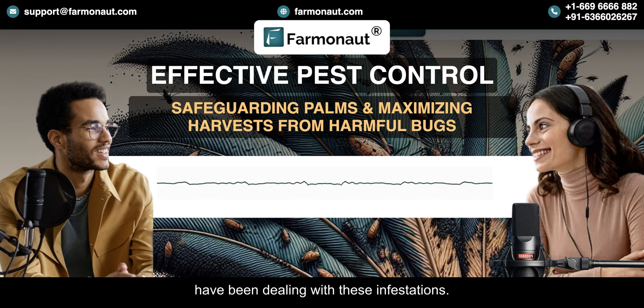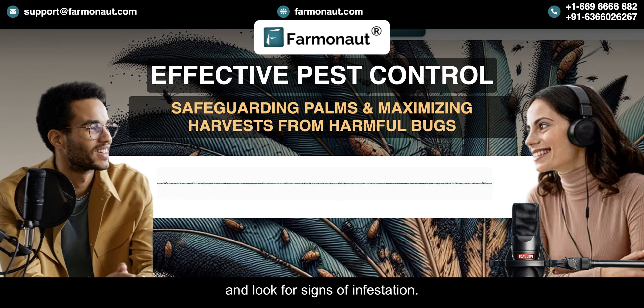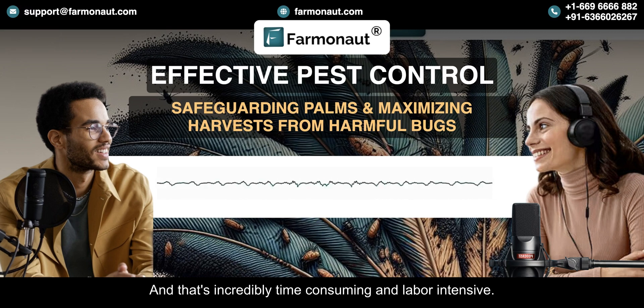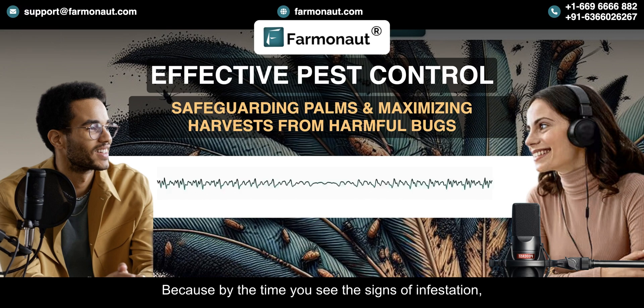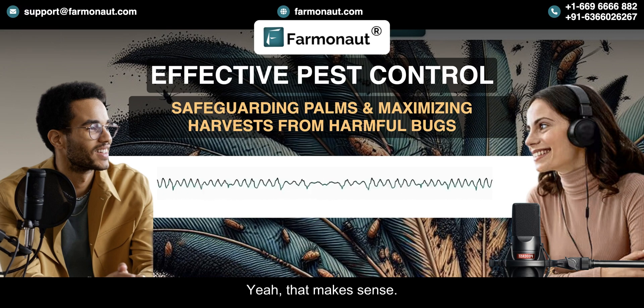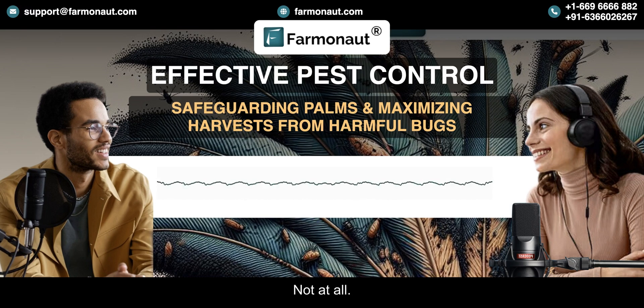For a long time farmers have been dealing with these infestations in a constant battle. Traditionally it was all about manual inspections and spraying pesticides — people would walk through the plantations and look for signs of infestation. That's incredibly time-consuming and labor-intensive, and probably not very accurate, because by the time you see the signs the damage might already be done. And pesticides can be harmful to the environment and to human health. That's where Farmanaut comes in, offering a new approach.